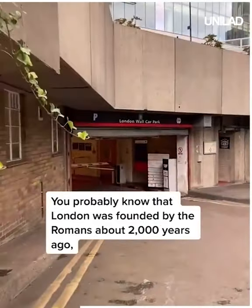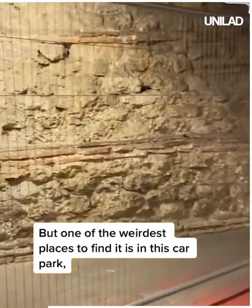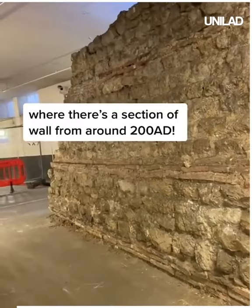You probably know that London was founded by the Romans about 2,000 years ago and there's evidence all over the city, but one of the weirdest places to find it is in this car park, where there's a section of wall from around 200 AD.